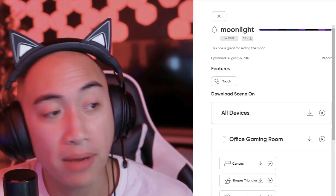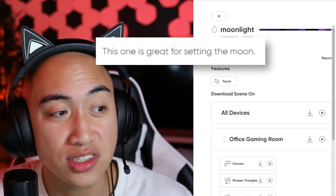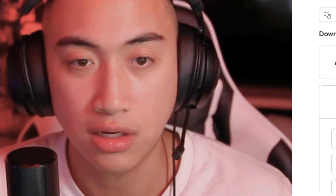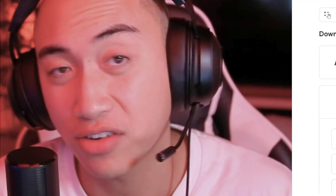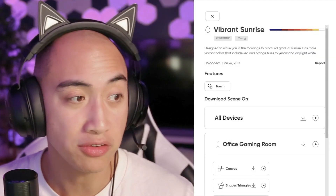Moonlight, made by user Trojo, with 1.8 million downloads. The description says 'this one is great for setting the moon — not the mood, but the moon.' It's like another nighttime feel, shimmering starlight. You're just chilling at night watching something, just want some room ambiance. It's still chill, not too quick of an animation — not in your face, but definitely more noticeable than some of the past entries.